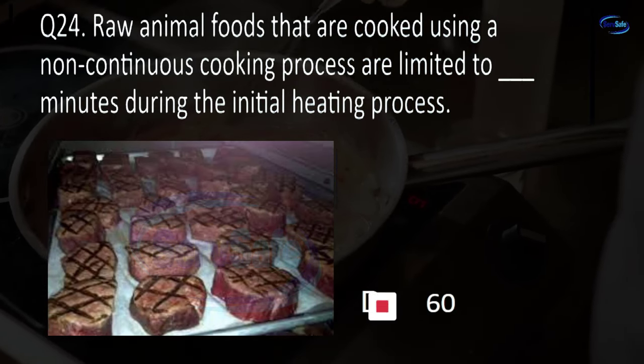Question 28. Commercially processed and packaged RTE TCS foods must only be heated to blank degrees Fahrenheit for hot holding. 135, 145, 155, or 165? A. 135.